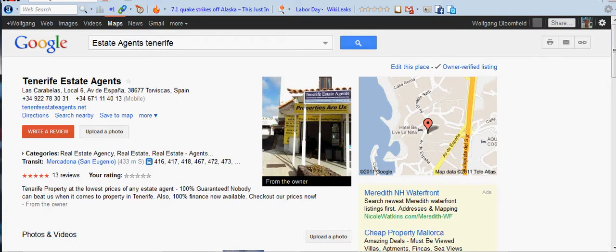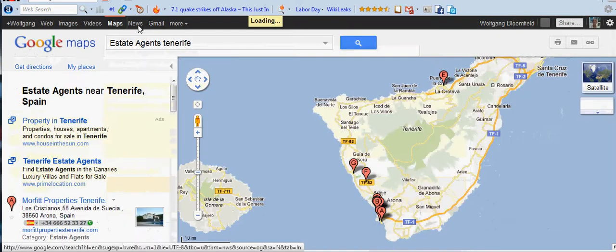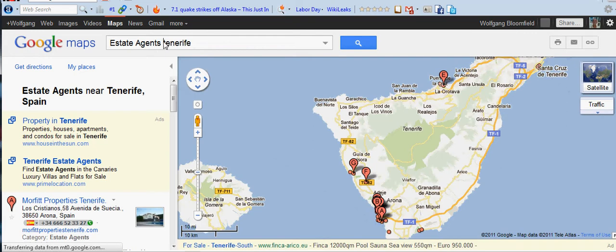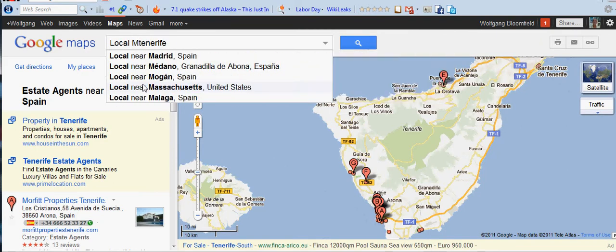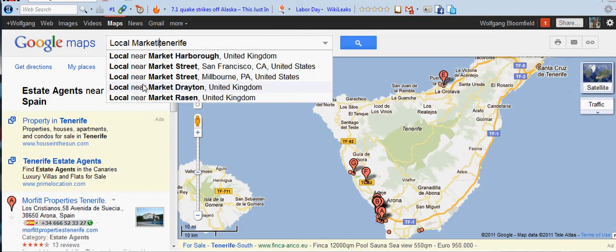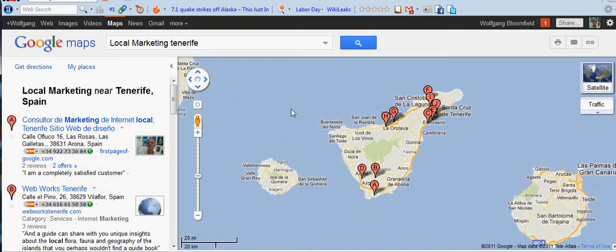My own niche doesn't come up in the same way, so I have to go into Google Maps to see what my position is among my competitors. I'm going to get rid of 'Estate Agents' and just type in 'Local Marketing.' And there we go — I'm number one. But my listing for some reason comes up in Spanish. I did make two listings: a Spanish one and an English one, because I live in a country that speaks both languages, and we're allowed to do that.